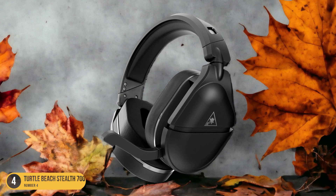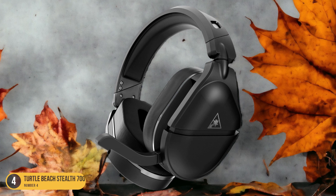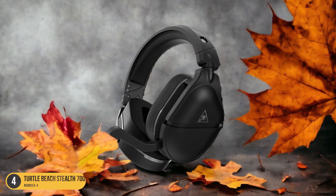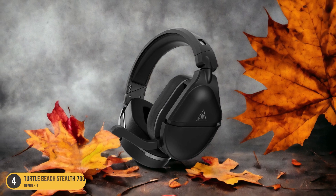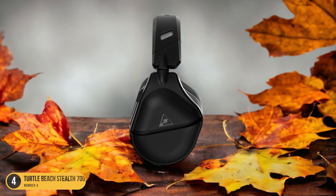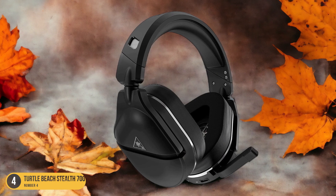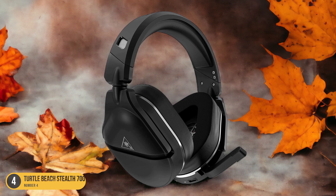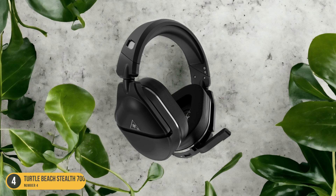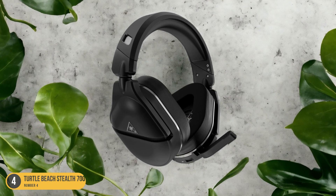The 40-hour battery life ensures extended gaming sessions without interruption, while the 50mm NanoClear speakers provide rich, detailed sound quality that brings every moment to life. The lightweight design of the Stealth 700 Gen 2 Max ensures that you can wear it for hours on end without any discomfort, making it perfect for those intense gaming marathons. Additionally, the clear flip-down microphone ensures crystal-clear communication with your teammates, enhancing your overall gaming experience.